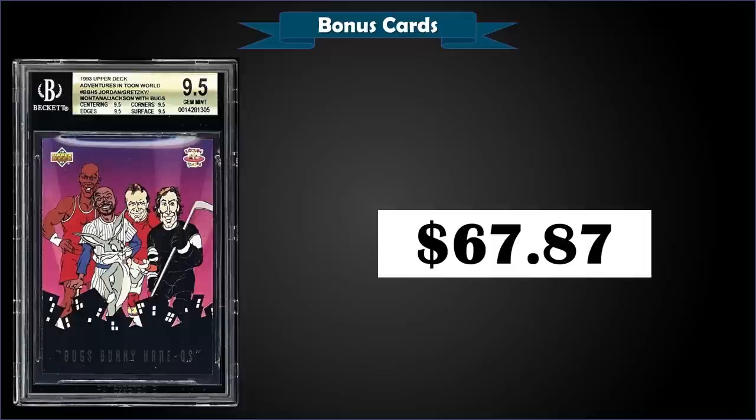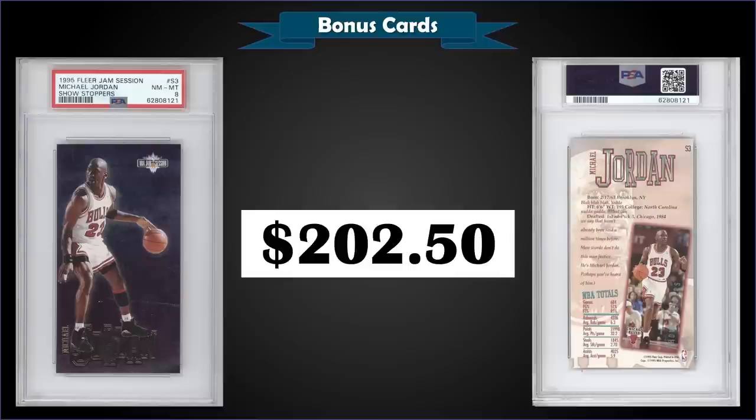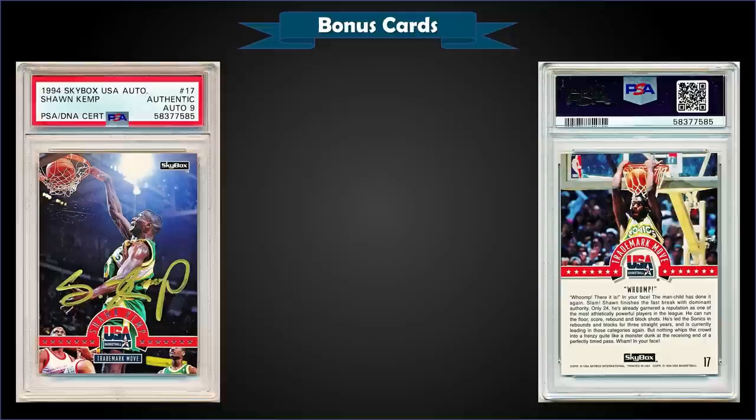The gem mint PSA 10 pop is only seven — super low. One of those PSA 10s sold for $480 last December. From 1995 Fleer Jam Session we have the Michael Jordan Showstoppers graded near mint PSA 8, which sold at auction for $202.55. These are tough to grade — a pop of only 28 in a PSA 8 slab with only 14 graded higher and the highest being nine gem mint 10s. The Showstoppers were inserted into hobby packs at a rate of 1 in 48 packs.